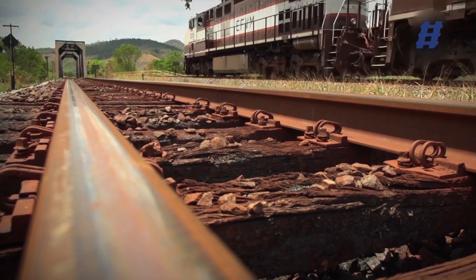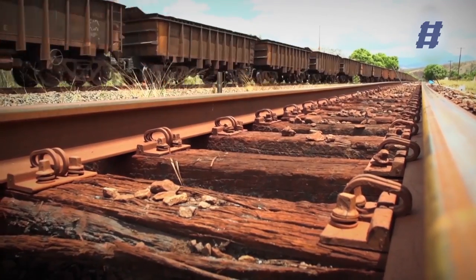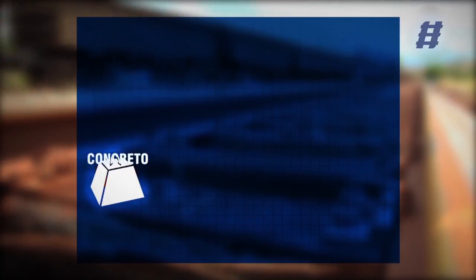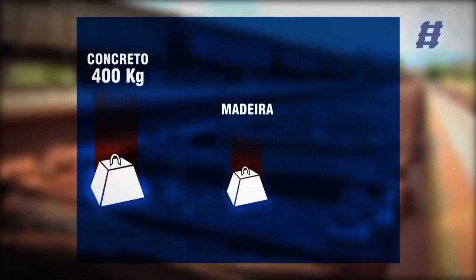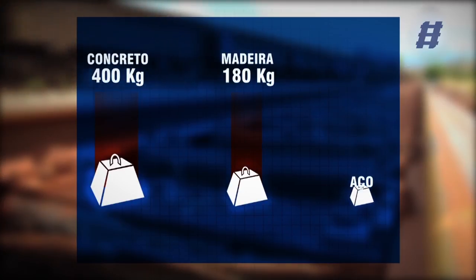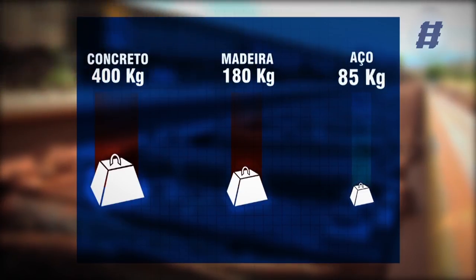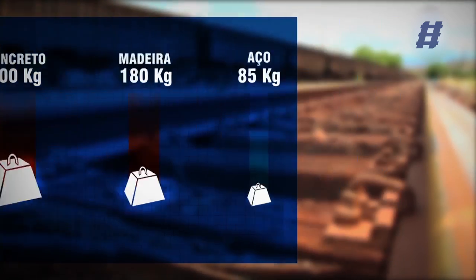When compared to wood and concrete sleepers, the direct benefits are easily noticed. The concrete piece weighs about 880 pounds and the wood piece 396 pounds, and being heavier they hinder the work and logistics. The steel sleeper weighs only 187 pounds, which makes transportation and handling much easier.